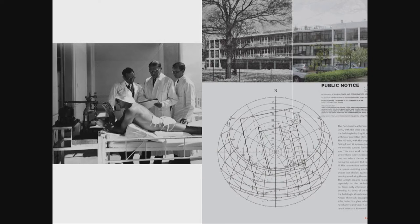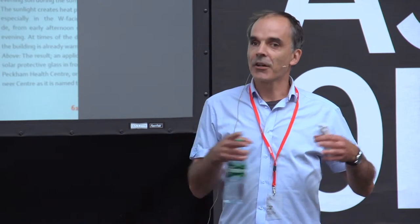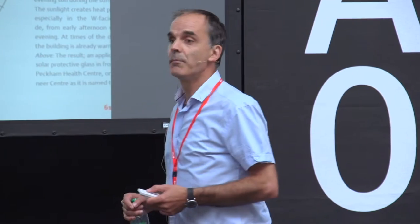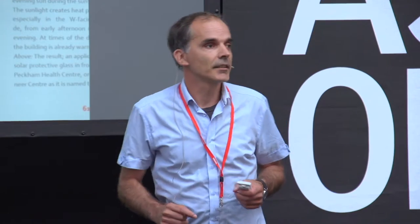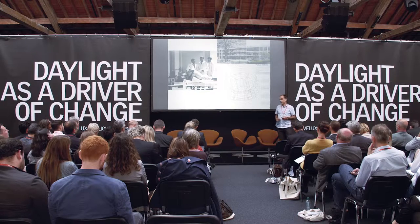English sanatoriums built around the 1930s, following the discovery of vitamin D – a very important vitamin. I should mention: it is not a vitamin, it is a pro-hormone that the body, contrary to vitamins, actually produces itself when sunlight – specifically UVB – hits the skin. They built special sanatoriums with special glazing for UVB rays to penetrate the glass, which is unfortunately not the practice today.